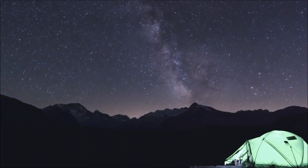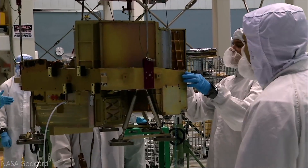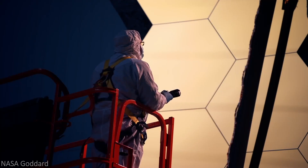When it comes to learning about space in the modern day, NASA is at the forefront of solving many of space's most challenging mysteries. Over the years, there have been hundreds of discoveries made by NASA's talented team of scientists and researchers.